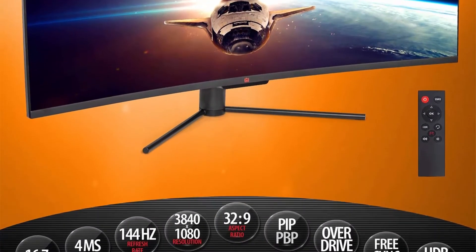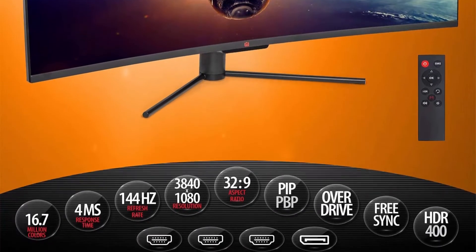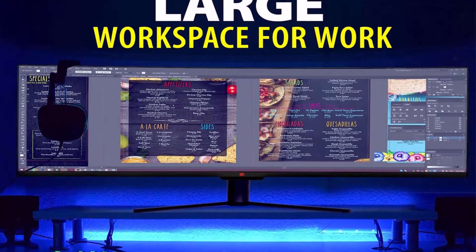Display your games, movies, and program windows in 3840x1080 resolution with the same uniform brightness, crispness, and color from edge to edge.